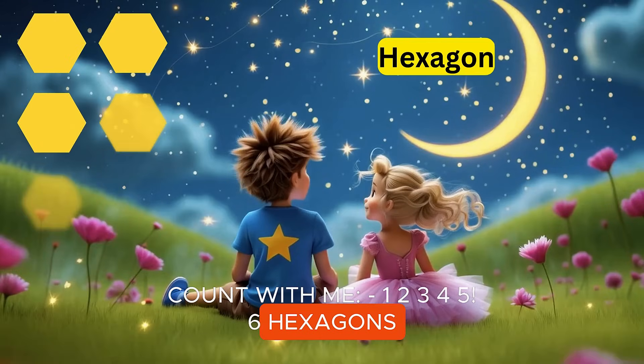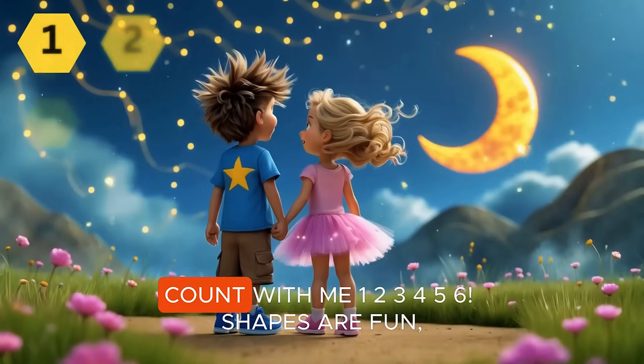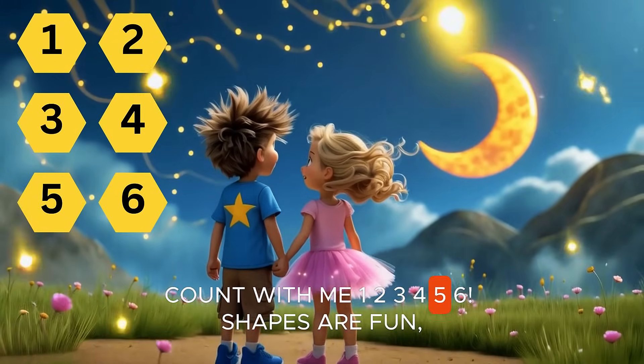Six hexagons. A honeycomb is full of hexagons. Buzz and explore. Count with me. One, two, three, four, five, six.